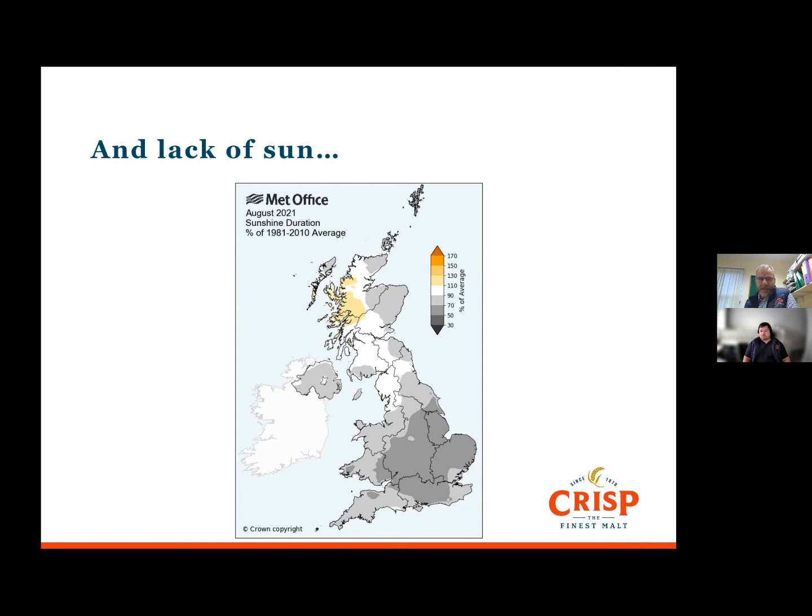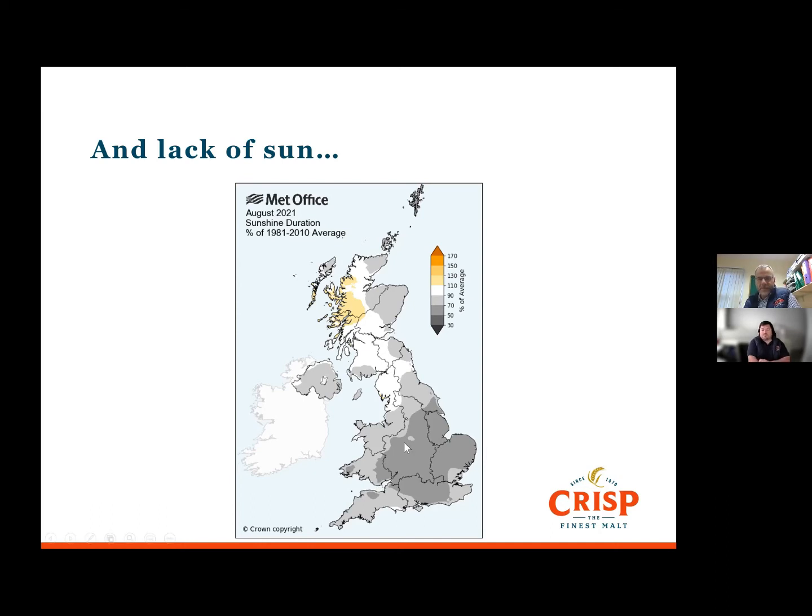We've also seen slightly more dormancy from this year's crop than we would normally see — that's the natural period of recovery from harvest time to when the grain will grow and we can start malting it again. That period has been slightly extended, impacted by weather during the ripening phase. Having said that, it was a much more normal growing season than last year, where we had the stress of drought all the way through into June, and so we've seen much better quality, especially in England this year.